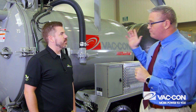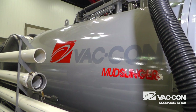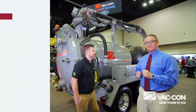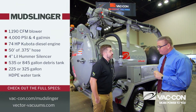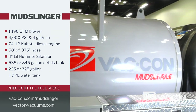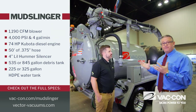Today we're going to talk about the Mudslinger, which we launched in 2017. It is the beefiest, most rugged hydro excavation trailer on the market today. This machine has 1190 CFM, water at 4 gallons per minute at 4000 PSI, and it uses a 74 horsepower Kubota Tier 4 diesel engine. It's a full-featured machine.